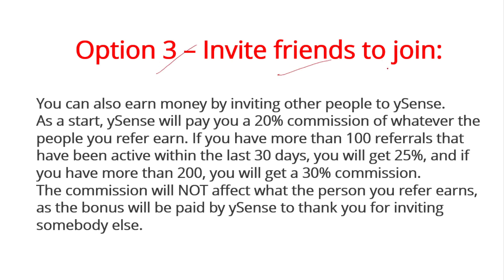Our third option is inviting friends to join Buysense. You can earn money by referring other people. As a start, Buysense will pay you a 20% commission on whatever your referred users earn. If you have more than 100 active referrals within the last 30 days, you get 25% commission. If you have more than 200, you get 30% commission. The commission does not affect what the referred person earns — the bonus is paid by Buysense as a thank-you for inviting others.